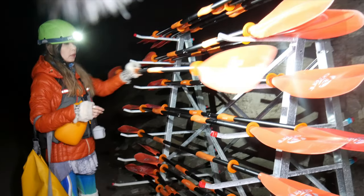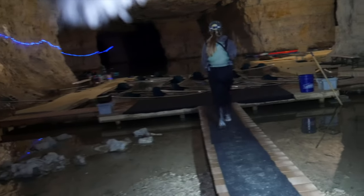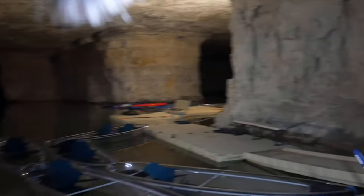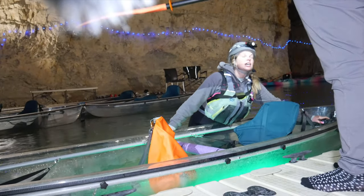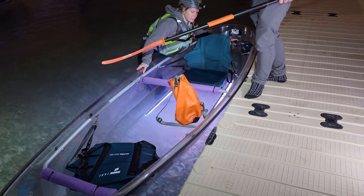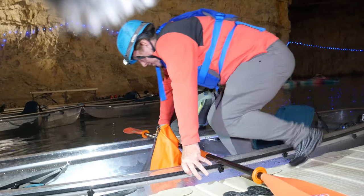You guys will be grabbing these orange paddles right here. Watch your step — it does get really narrow. We are going to be going off to the right and getting onto our floating dock, so it does move a little bit, but that's natural. The white and light blue kayaks are the best to see out of. Step right there in the middle and use my shoulder if you need to.